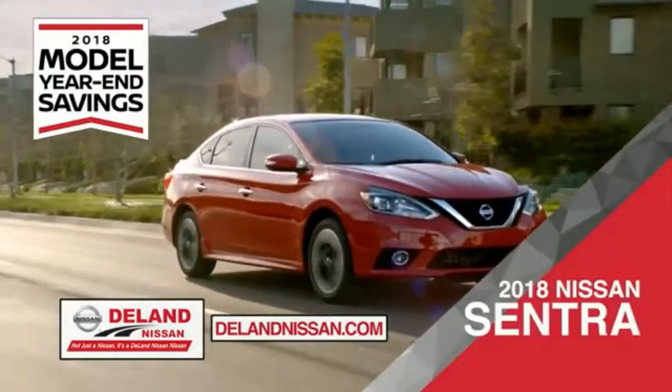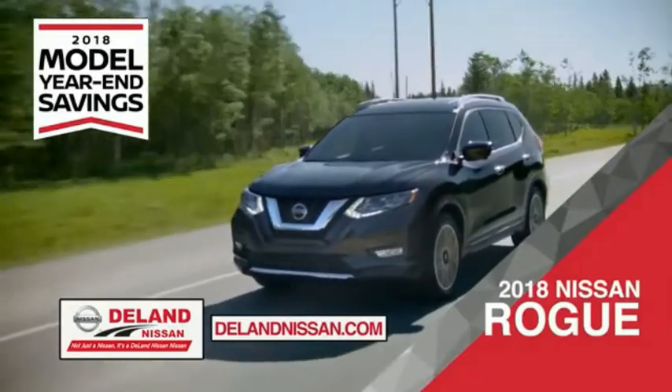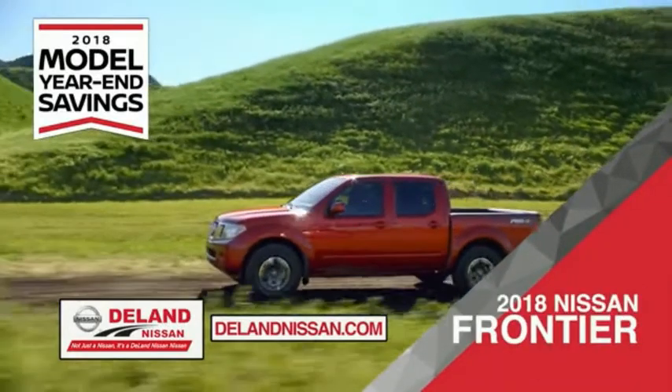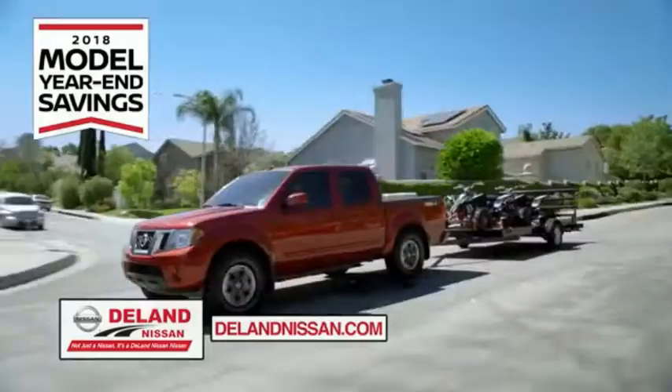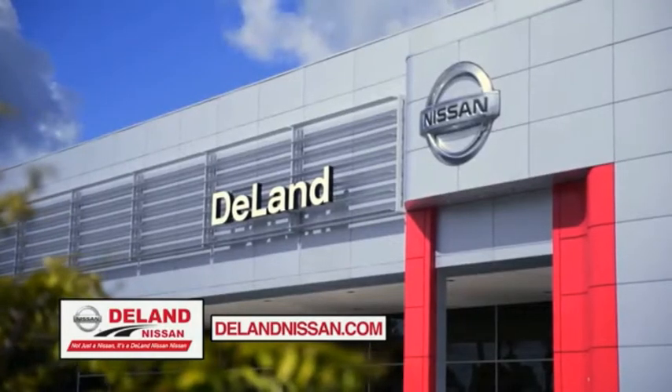Save on the 2018 Nissan Sentra — impressively styled and crafted just for you — or the family-friendly SUV crossover, the 2018 Nissan Rogue or Rogue Sport. Or work smart and play hard in the 2018 Nissan Frontier truck. Save big on all 2018 models before the end of the year, but only while supplies last. It's not just a Nissan — it's a Deland Nissan.